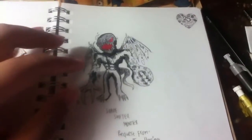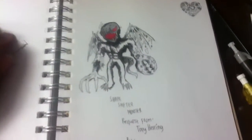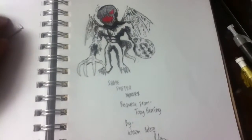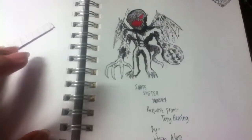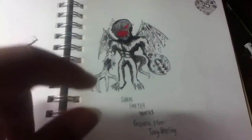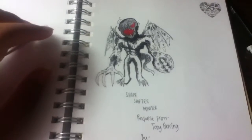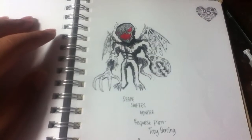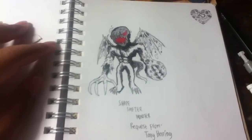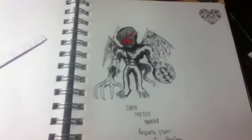I got a request from Tony Herring to draw a shapeshifter monster. After that I was planning on drawing something like a Gulp-type creature, but I thought that would be cool. Then, believe it or not, I was watching an anime called Accel World — you should check it out.